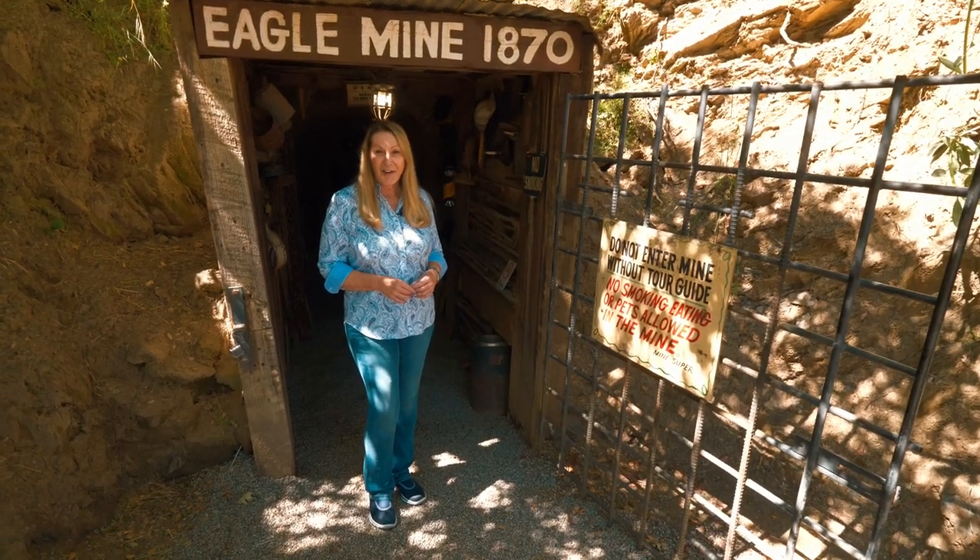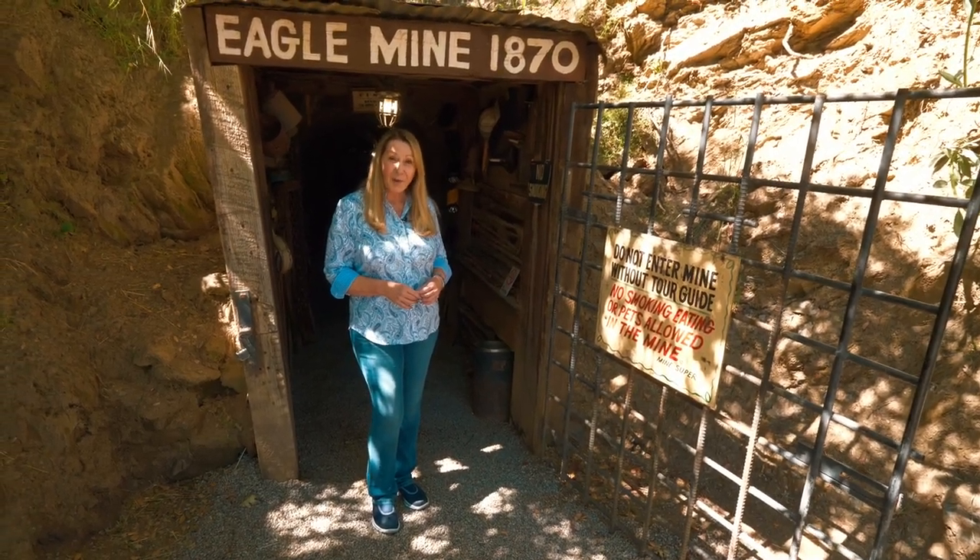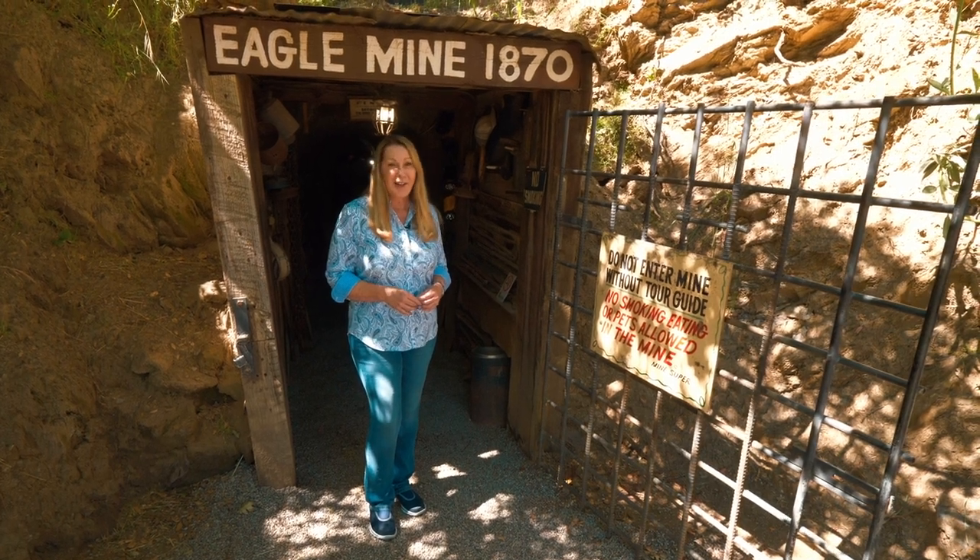Welcome to Artifacts and Arts Across America on Traveling with Francois, as we explore the historic gold mining town of Julian, California.